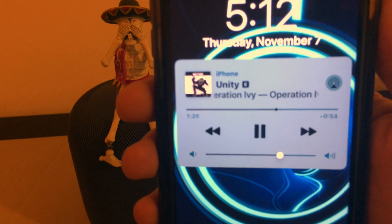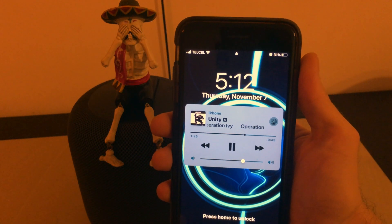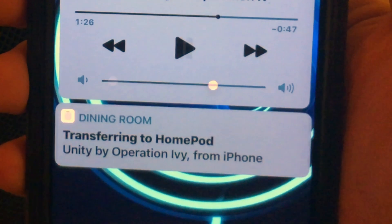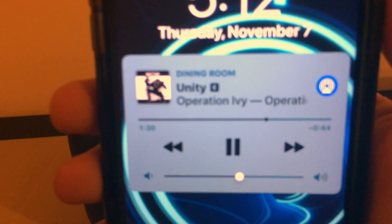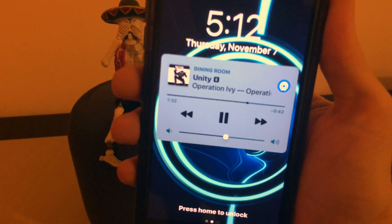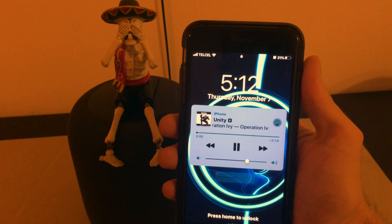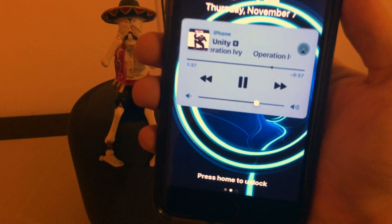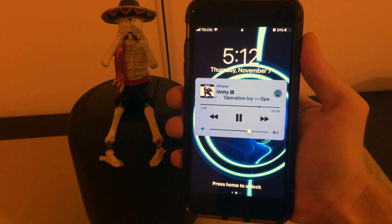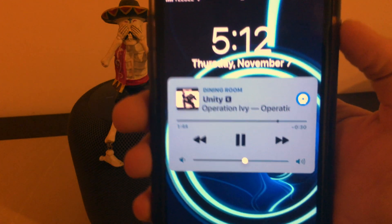Ever since AirPlay 2 rolled out, we've had the ability to send audio from our phone to the HomePod using Siri. In iOS 13.2.1, we now have handoff, which gives us the ability to physically move our phone close to the HomePod and whatever audio is playing will automatically transfer to the HomePod. This also works in reverse — if we have anything playing on our HomePod and we want it to jump over to our phone, we simply move the phone close to the HomePod and it magically jumps over. Pretty unique little feature.